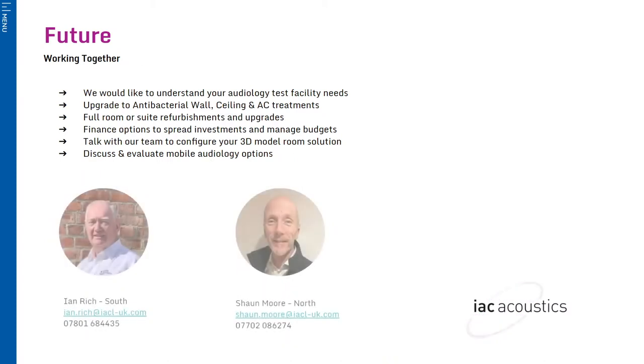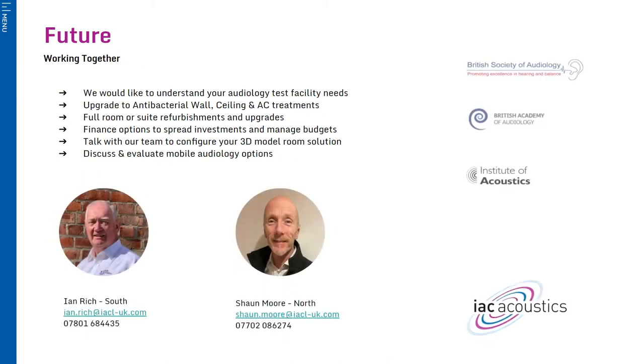We hope you've gained some new insights into IAC Acoustics and our audiology solutions. Thank you for your time and consideration. We would welcome the opportunity to discuss how we can help support you further, whether for a new development or refurbishment project, at your convenience.